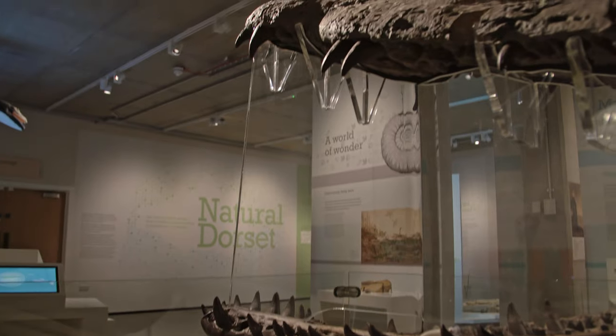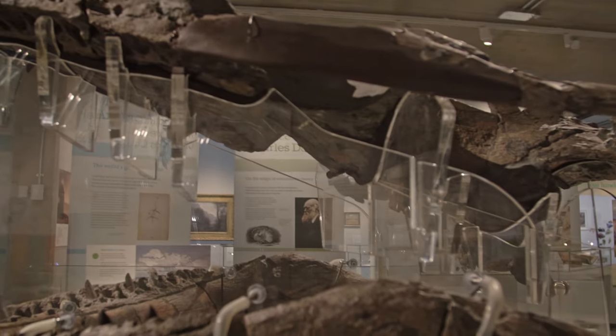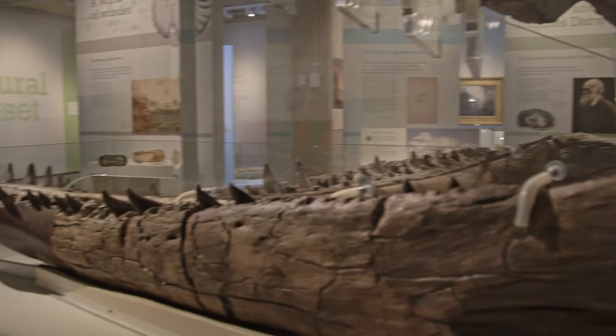So this is a Pliosaur skull, probably one of the largest discovered from Britain. There's certainly one equivalent to that found in Mexico.